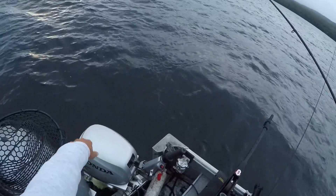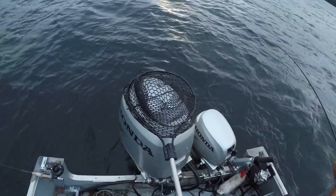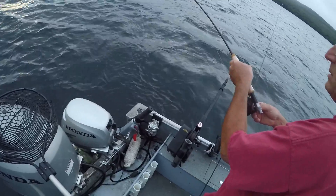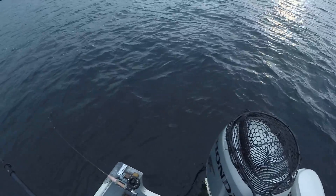Lower your rod tip as you reel. Try to keep him away from these motors — he wants to run under the motors for whatever reason. He wants to just hang down. Just let him stay just like that. He's just getting tired.